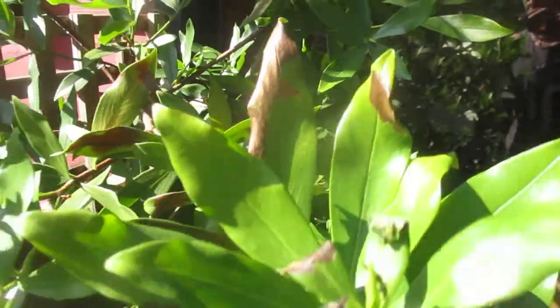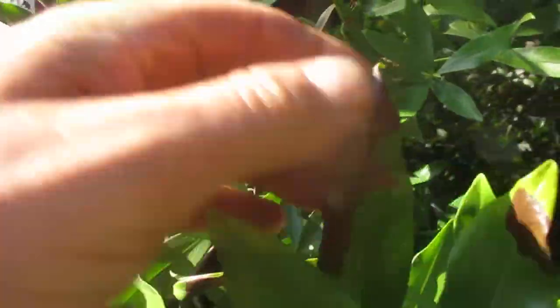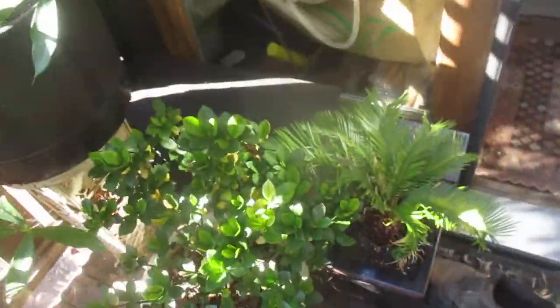We'll start with this Daphne. You can see it showing up on the foliage here — crispy brown, burnt from the heat. And even the gardenias — these are Kleim's Hardy — you can see the damaged leaves here.